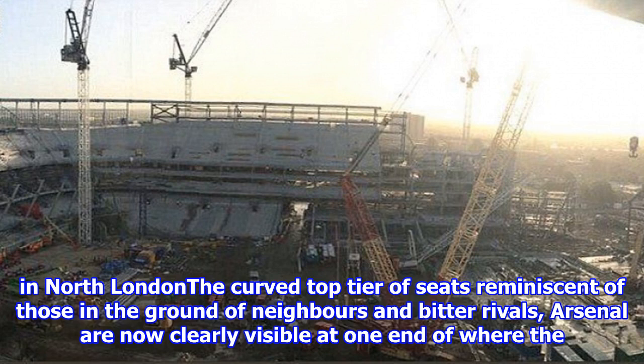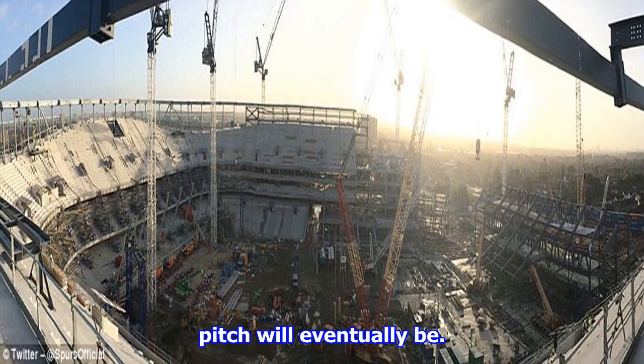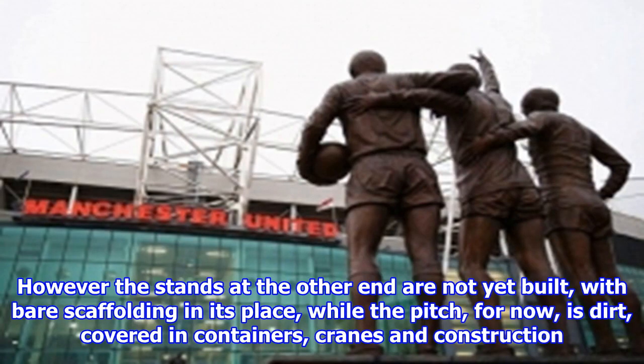The stands at the other end are not yet built, with bare scaffolding in its place, while the pitch for now is dirt, covered in containers, cranes and construction vehicles. After 118 years at the old White Hart Lane, Spurs said goodbye to the old 35,000-seat stadium at the end of last season, beating Manchester United in their final home game.